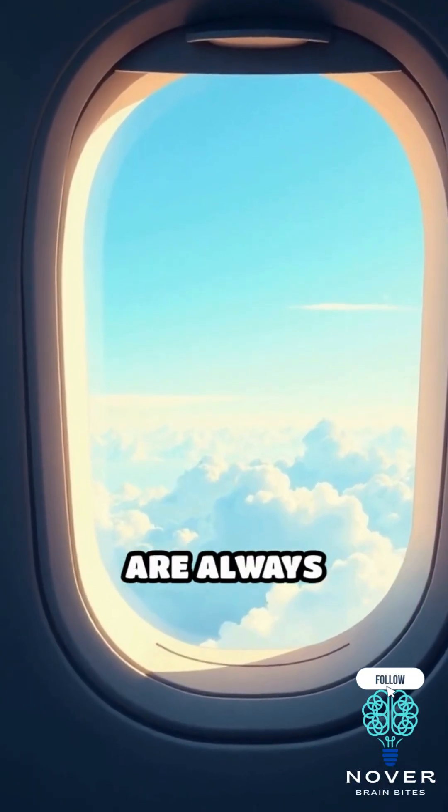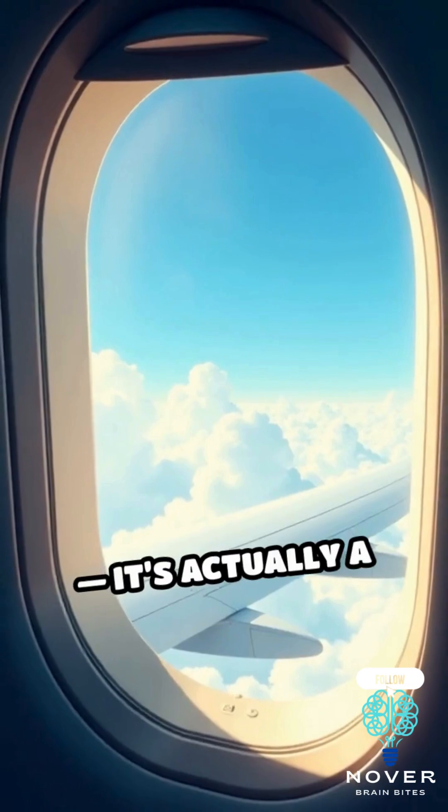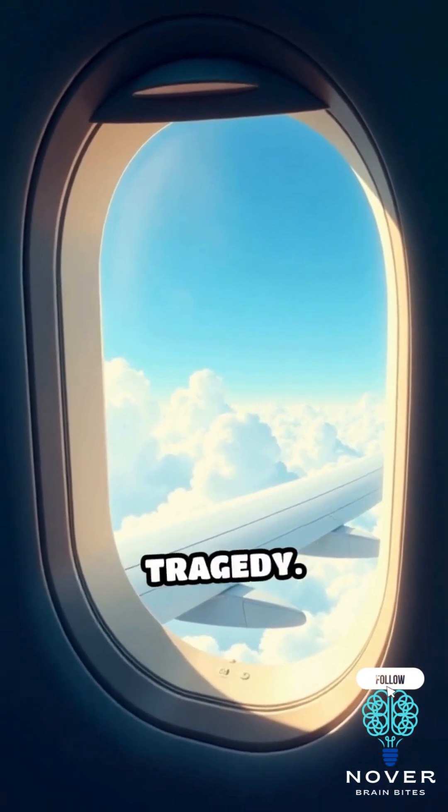Ever notice how airplane windows are always rounded? It's not just a design choice — it's actually a life-saving innovation born from tragedy.